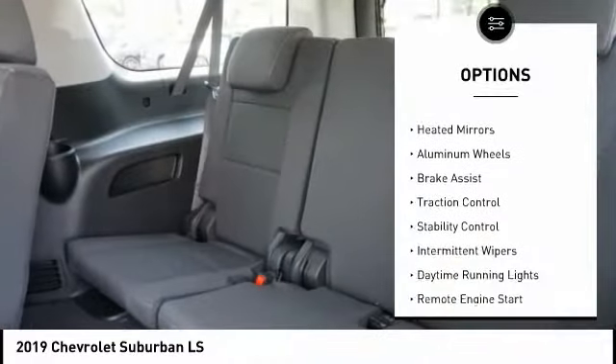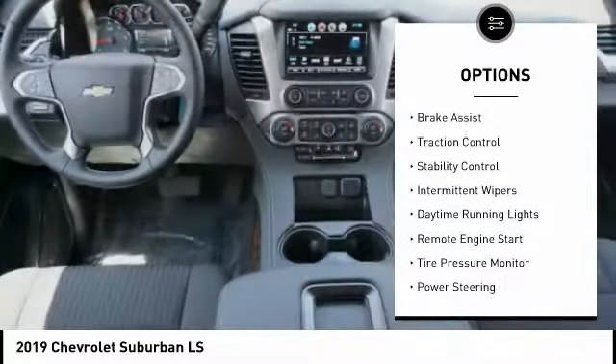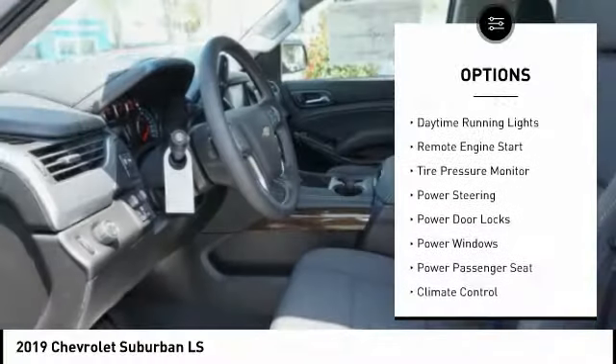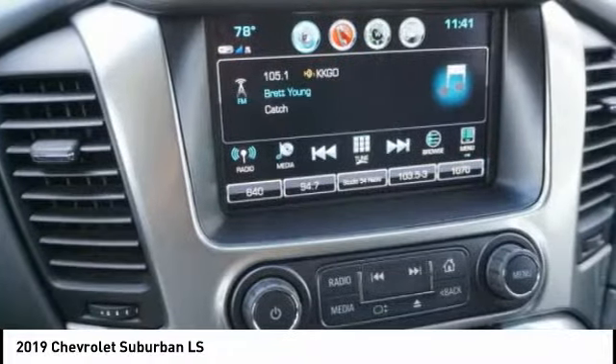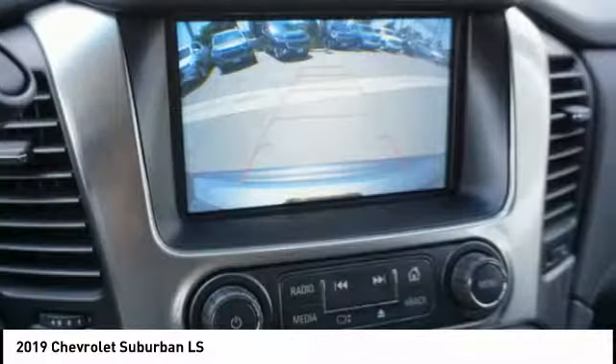Tow hitch, heated mirrors, aluminum wheels, brake assist, traction control, stability control, intermittent wipers, daytime running lights, remote engine start, tire pressure monitor.